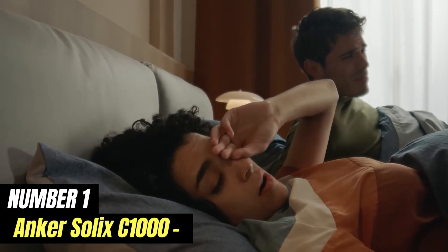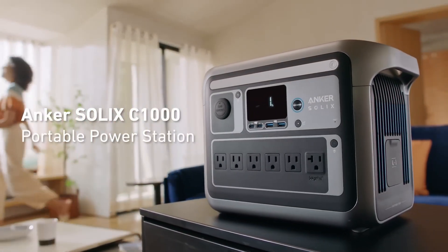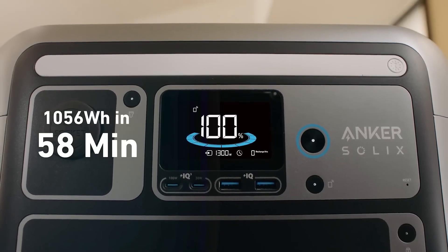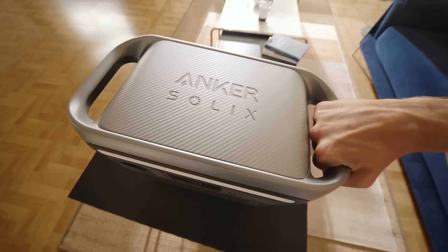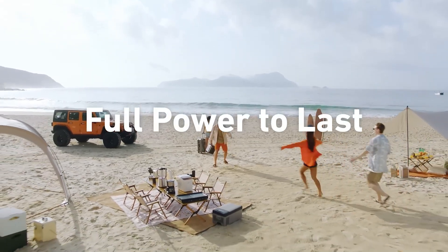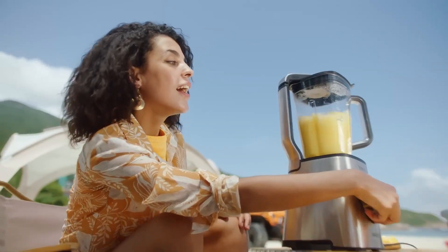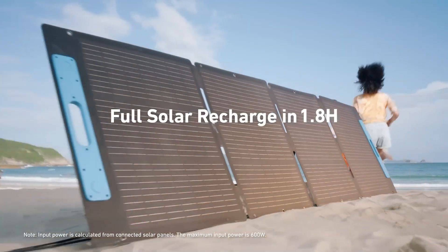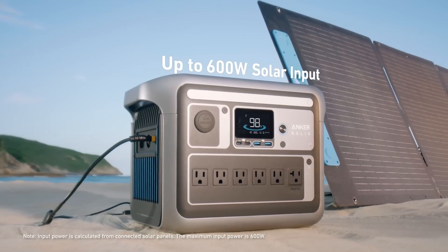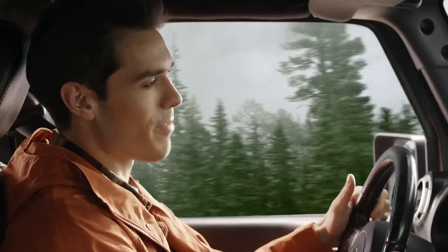Number 1: Anker Solex C1000. The Anker Solex C1000 is a powerful and versatile portable power station designed to meet a variety of energy needs. Whether you're off-grid camping, tailgating, or experiencing a power outage at home, this unit stands out for its impressive capacity, providing users with the ability to charge multiple devices simultaneously. With its robust output options, including AC outlets, USB ports, and a DC carport, the Solex C1000 can power everything from smartphones and laptops to small appliances and medical devices. One of the standout features is its rapid charging capability — utilizing advanced charging technology, it can recharge itself quickly from a standard wall outlet or via solar panels, making it an eco-friendly choice for outdoor adventures.